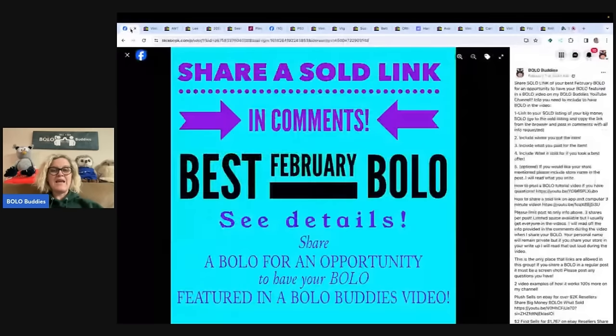I put up a post that looks like this and invite everybody to share their best bolo of the month. One complication right now: with the new app update, it's not allowing you to share a link from your app for your sold items. So you have to go to your computer, pull up the sold listing, copy what's up in the search bar when you pull up your sold, and paste that to Facebook under the share post.